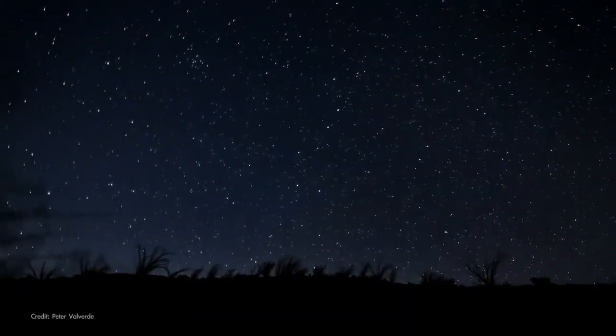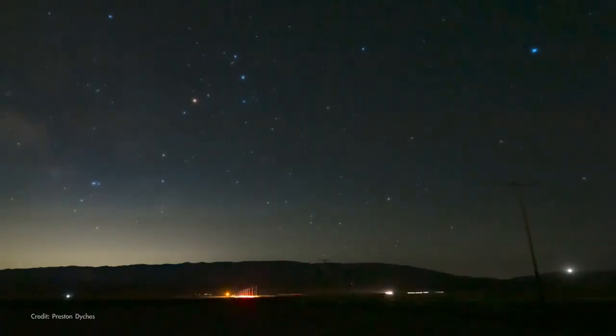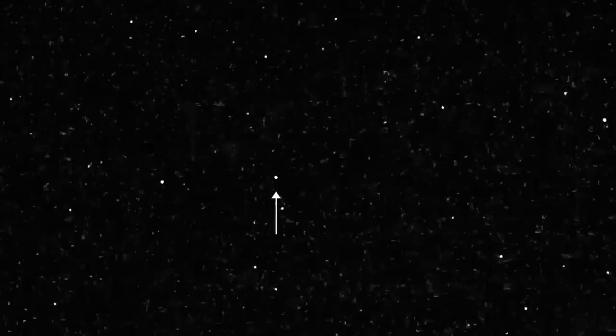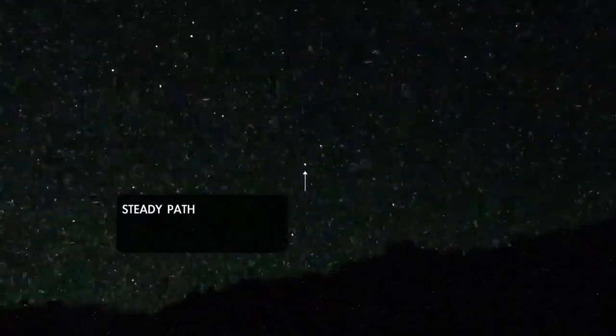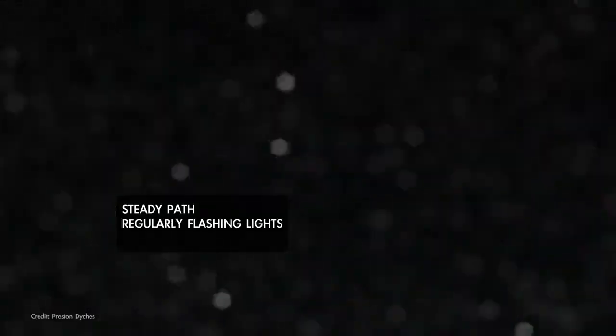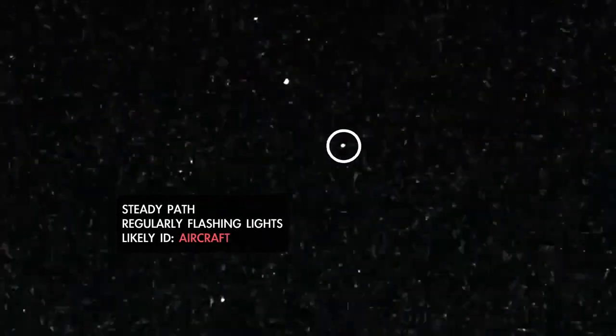Both planets and stars rise in the east and set in the west, and they move very slowly across the sky during the night. But what if you see an object that's moving? Distant aircraft are usually pretty easy to identify, because they follow a slow, steady path that's straight or gently curving. They have exterior lights that flash in a regular pattern, often including a red beacon.